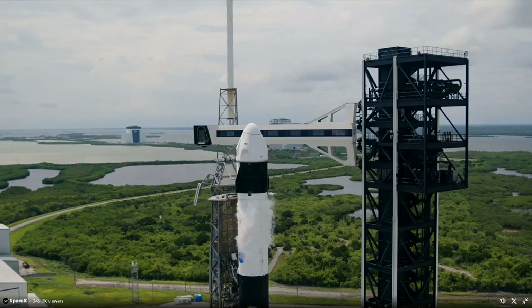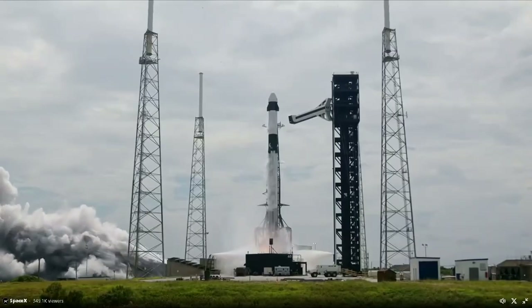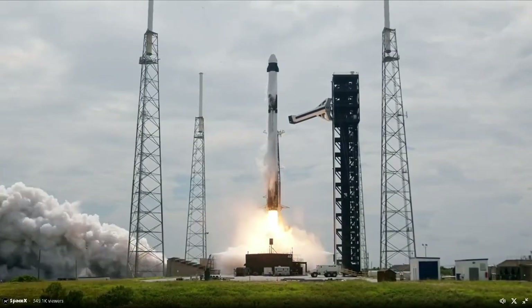15 seconds. Standing by for the first launch of humans from Space Launch Complex 40. 7, 6, 5, 4, 3, 2, 1. Ignition. Full power. And liftoff of Crew-9.